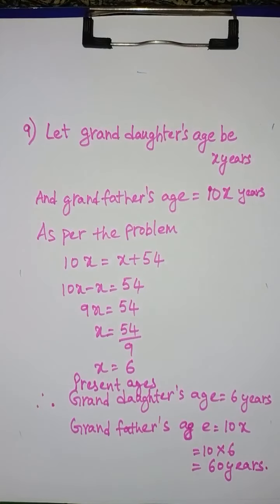Therefore, the granddaughter's age is equal to 6 years, and the grandfather's age is equal to 10x, which is 10 into 6, equal to 60 years. These are the present ages. That's all, thank you.